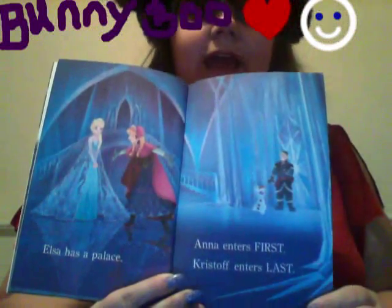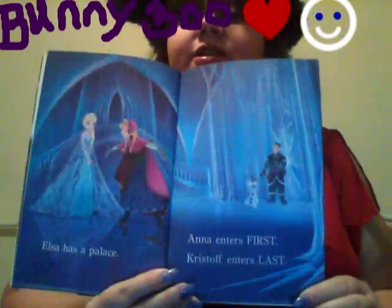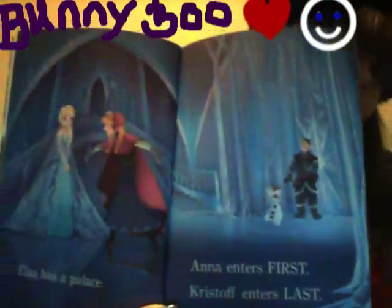Elsa has a palace. Anna enters first. Kristoff enters last. Look at the pretty palace!